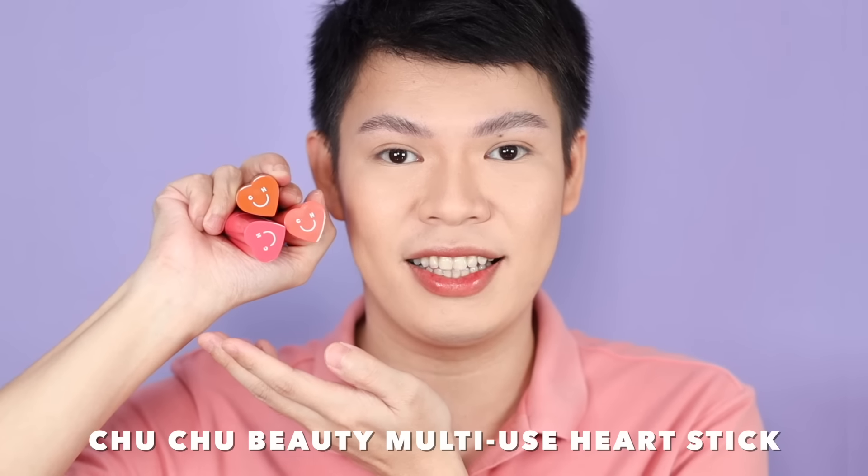This one I'm holding is the Choo Choo Beauty multi-use heart stick. Comes in six shades, but they added three, so nine na ngayon. This one costs 249 pesos, by the way, and each tube has 5.8 grams. Packaging, as always, is super cute, super girly — I love it, it's fun.